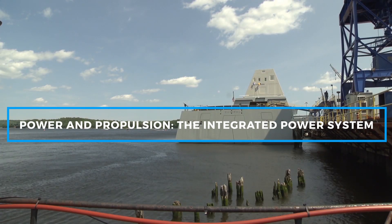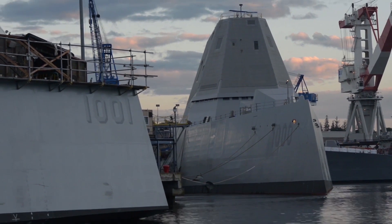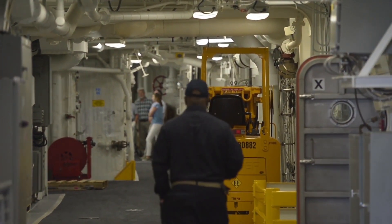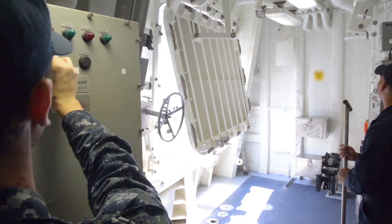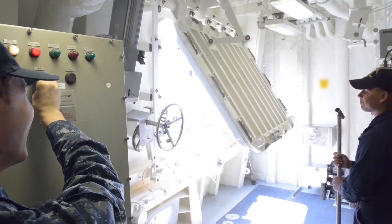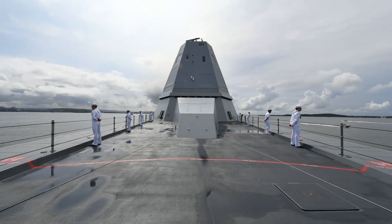One of the most revolutionary features of the USS Michael Mansoor is its Integrated Power System (IPS). This all-electric propulsion system generates enough energy not only to power the ship, but also to support future energy-intensive weapons such as rail guns and directed energy weapons like lasers. The IPS uses two Rolls-Royce MT-30 gas turbines, each generating 36 megawatts of power, and two RR4500 turbine generators, which produce 3.8 megawatts each. Together, these systems produce a total of 78 megawatts of electricity — enough to power a small city.